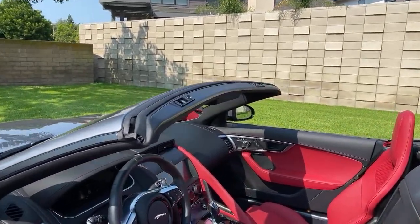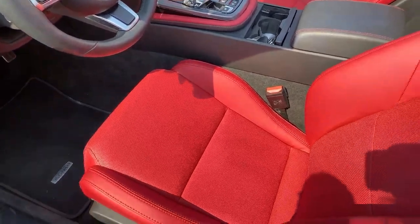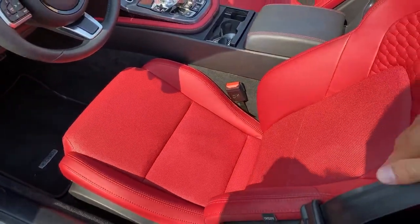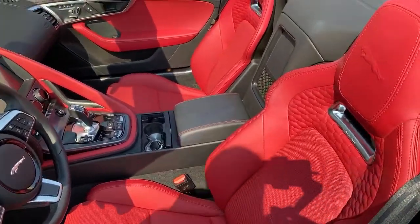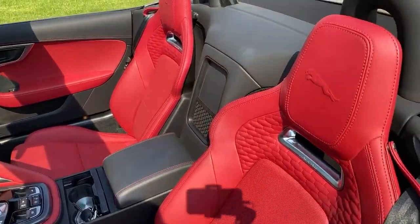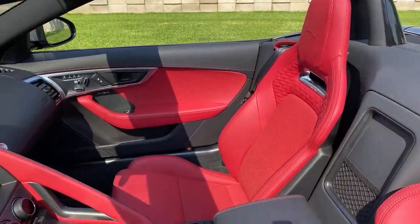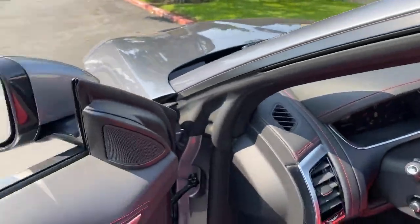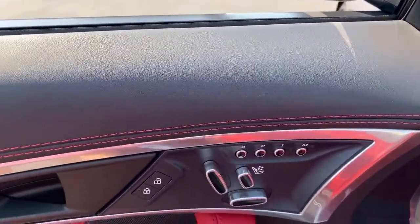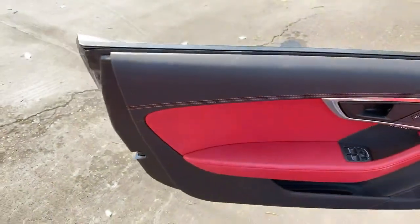These are optional upgraded seats — around a thousand dollars — and they're very comfortable with quilted stitching on the inside. They are heated but not ventilated, which is a shame on a hot day like today. It should really be ventilated given how warm it is.